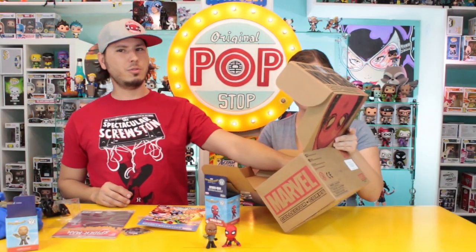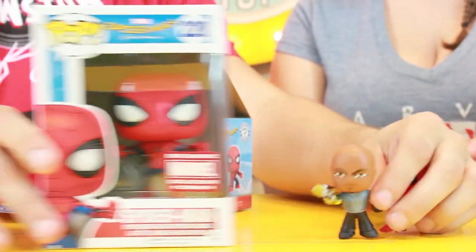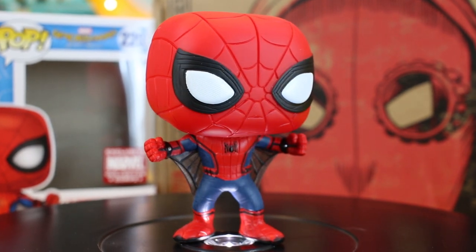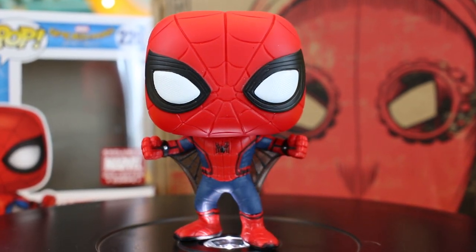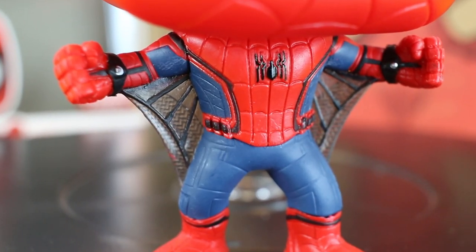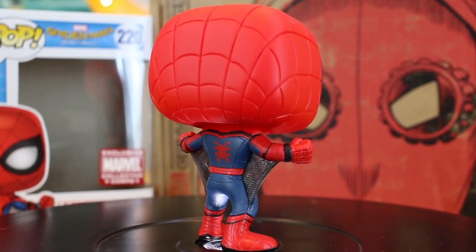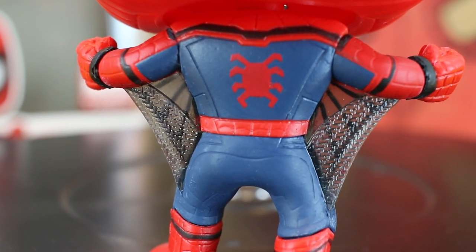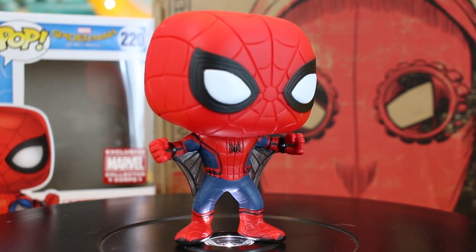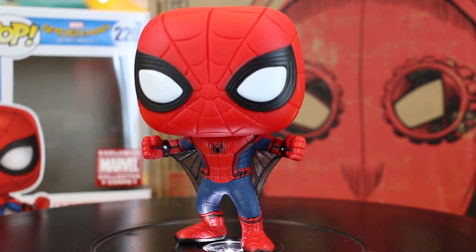Alright, the last thing is the Pop. Now I know everybody knows what this Pop is because they did release it already, but he looks so cool — it's flying Spider-Man with his webs. The web gliders are translucent, yeah, you can see right through them. I really like the mesh or screen effect they have on the eyes instead of just being smooth. These Spider-Man Pops look really good — the line work is great.